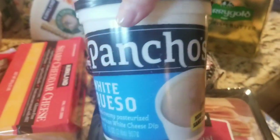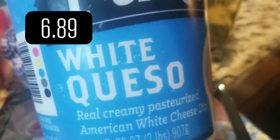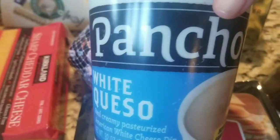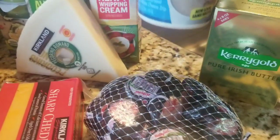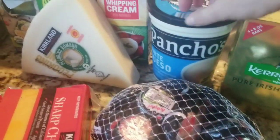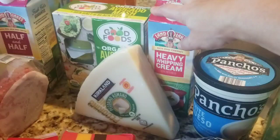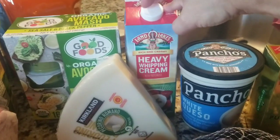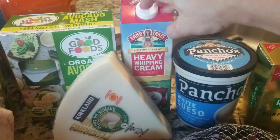This time I went to Costco with Matthew, and he is a queso fan. So this was pretty interesting — a new white queso. Never saw that there before. So we're going to give that a try.